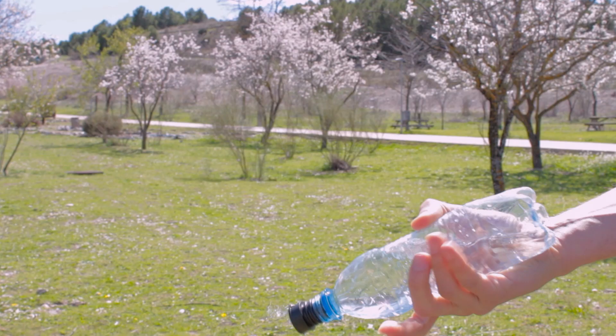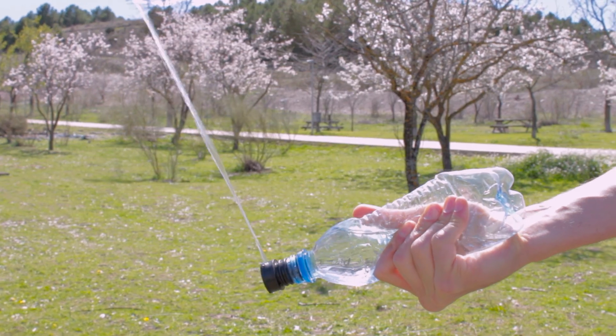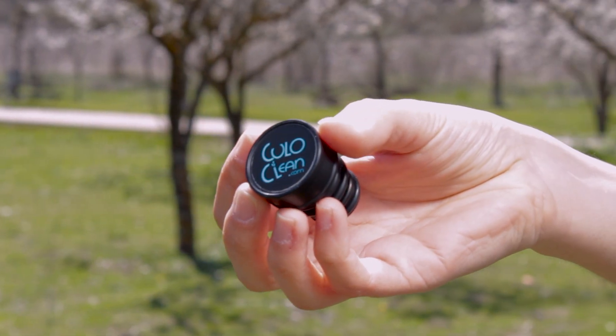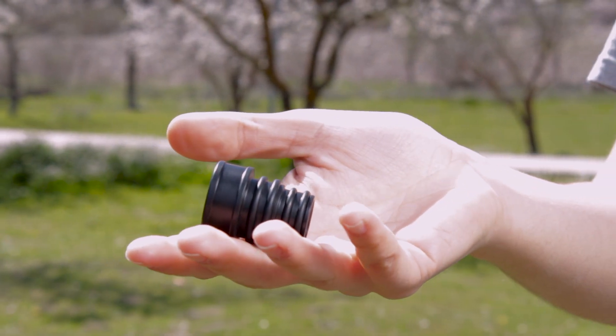You can regulate the intensity of the flow by adjusting the exerted pressure with your hand. KuloClean is the most discreet portable bidet in the world. It is so small that it can be kept in a pocket.